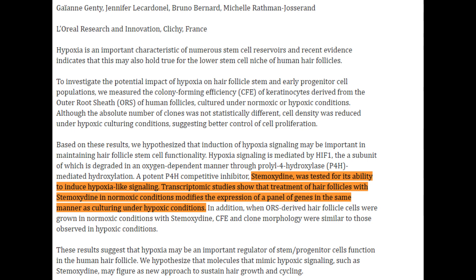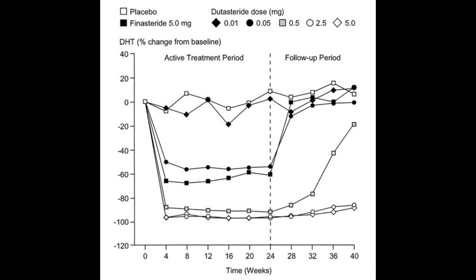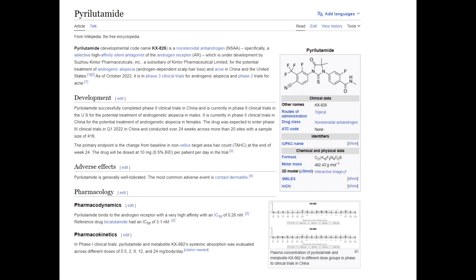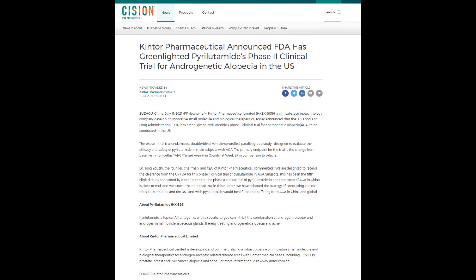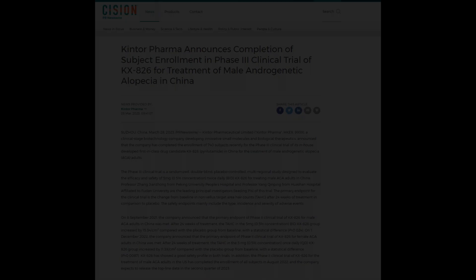We can also complement treatment with oral antiandrogen drugs like finasteride and dutasteride. These medications further help to reduce DHT levels in the body and also the scalp, tackling hair loss from another angle. As we await potential new breakthroughs like pyrolitamide to be approved — the pharmaceutical company Kintor is based in China and is currently undergoing clinical trials in both China and the U.S. — remember that effective treatment of hair loss often involves a multi-pronged approach, combining different therapies, each addressing a different aspect of androgenetic alopecia, which can often provide the best outcomes.